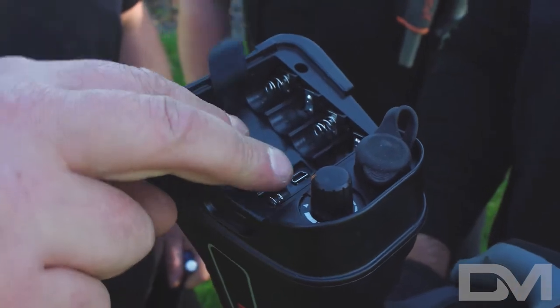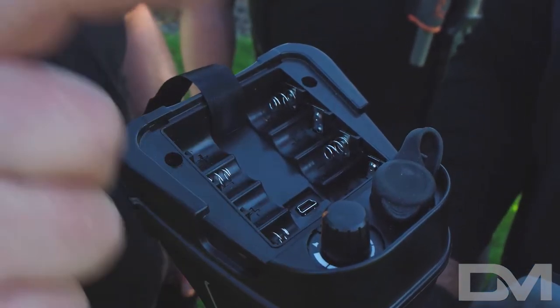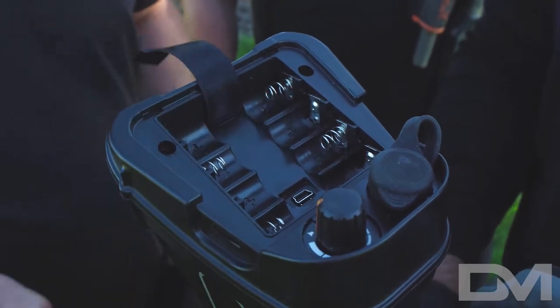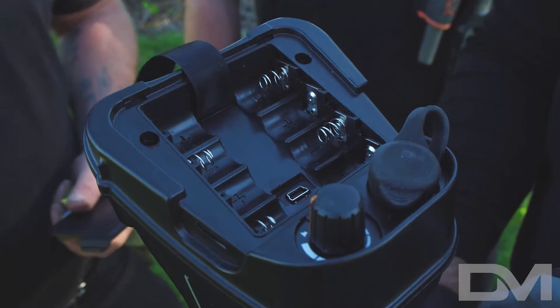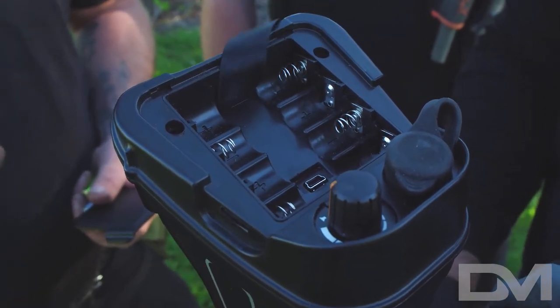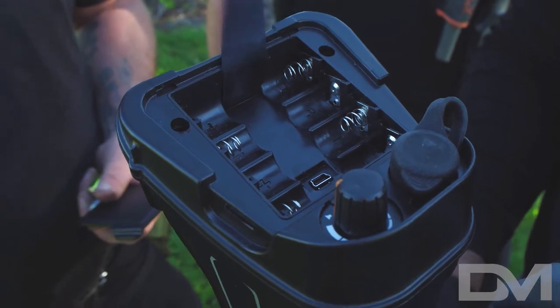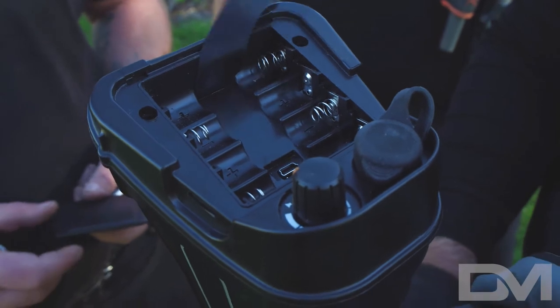When you go to change your batteries, you'll notice a mini USB portal here. That is for firmware updates. This machine, in time when other machines are released, will not become obsolete. It'll only get better as the company releases extra firmware updates and programs, so you're set for a long time with the machine.